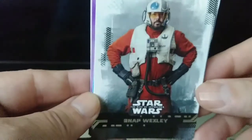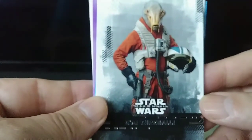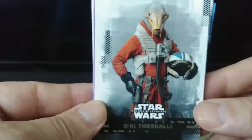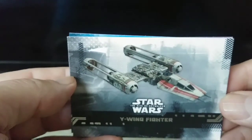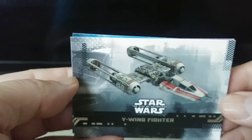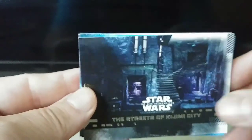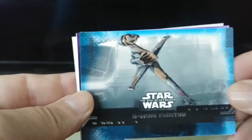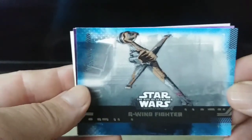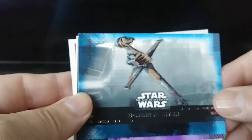Snap Wexley. Ci Trinale. I got the X-Wing Fighter — oh no, it's the Y-Wing fighter. We got a B-Wing fighter. I learned all these fighter names; all I remembered was the X-Wing.